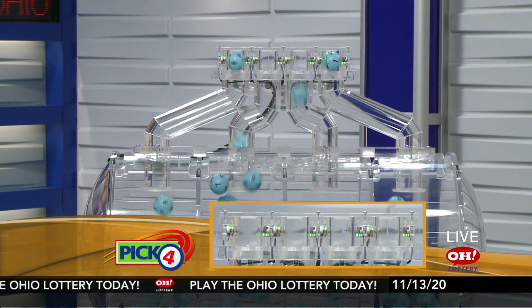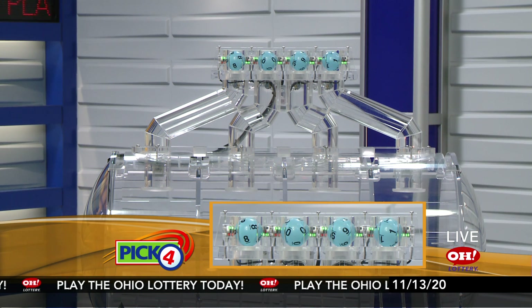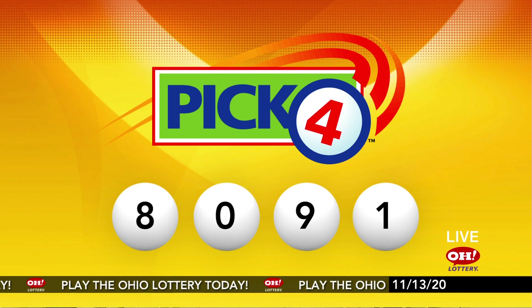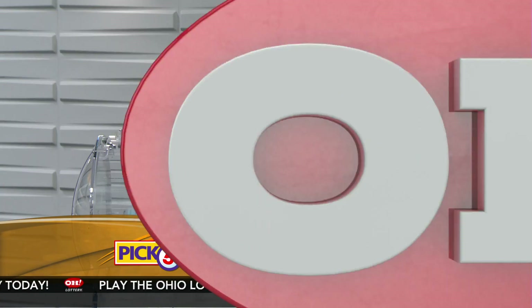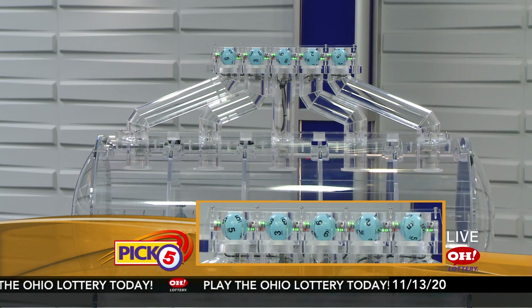Now the winning Pick 4 numbers: first up is an eight, next a zero, next a nine, and finally a one. Today's midday Pick 4 numbers are eight, zero, nine, one.